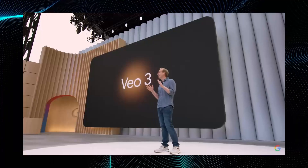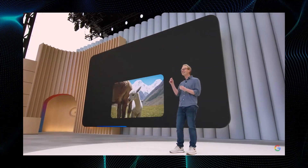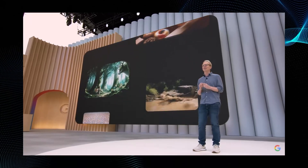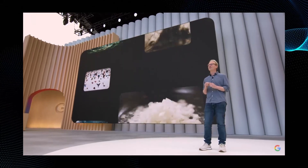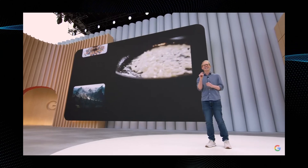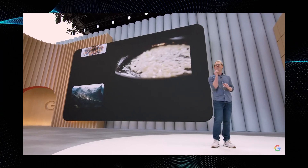The visual quality is even better. Its understanding of physics is stronger. But here's the leap forward: VO3 comes with native audio generation. That means VO3 can generate sound effects, background sounds, and dialogue. Now you prompt it and your characters can speak. Here's a wise old owl and a nervous young badger in the forest. Take a listen.